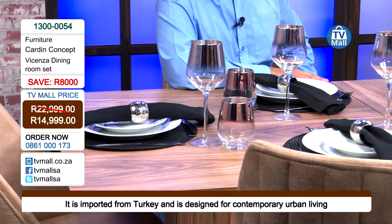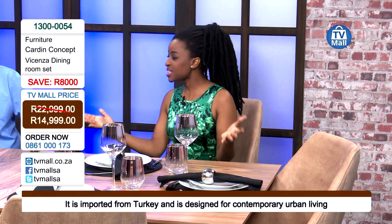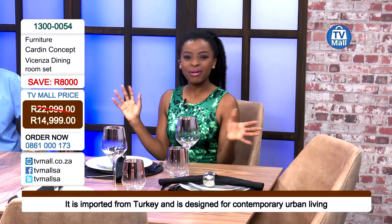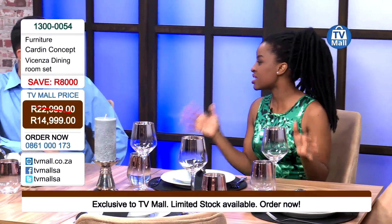For just R14,999, you're saving yourself a lot of money — R8,000 is a lot of money. You can start dressing your table and your home following a very contemporary urban living style. We're looking into modern homes where less is more, and this is exactly the epitome of less is more.